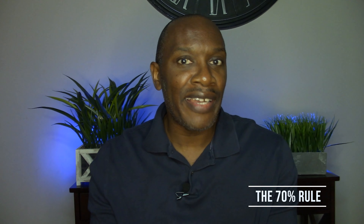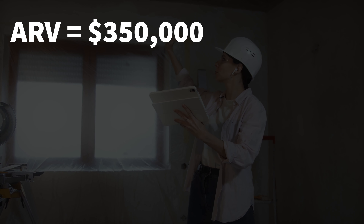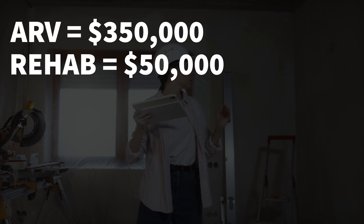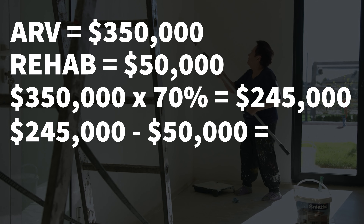Second, you need to know the 70% rule. There's something called the ARV — after repair value — which you can typically get from your real estate agent. You want to take 70% of that value minus whatever the rehab costs. That amount is the max you should pay for the property. For example, if a quadruplex has an ARV of $350,000 and rehab costs $50,000, you take 70% of $350,000 — which is $245,000 — subtract the repair cost of $50,000, leaving you with $195,000 as the maximum price you should pay.